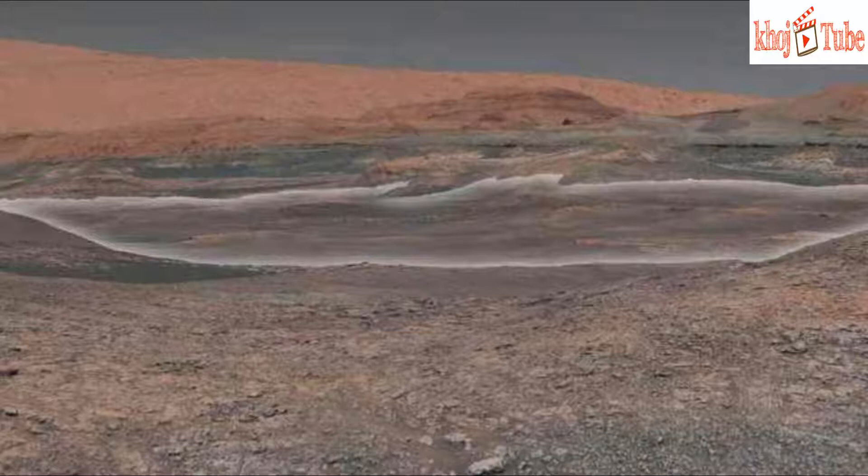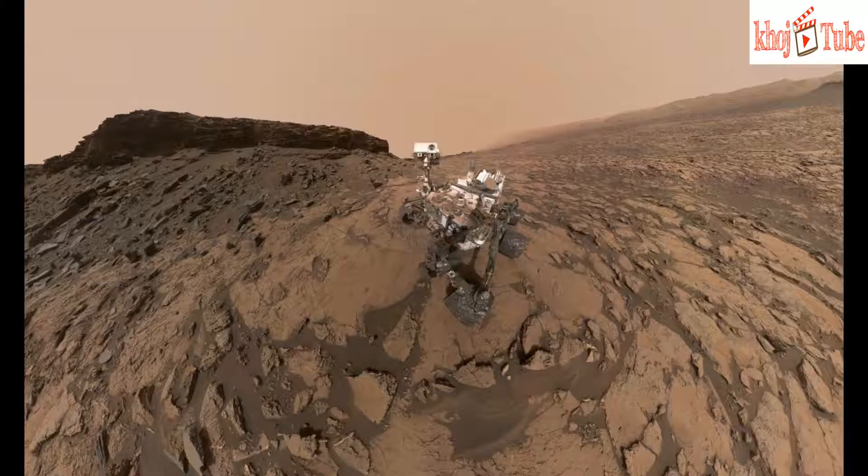Curiosity's science team is eager to analyze rock samples pulled from the clay-bearing rocks seen in the center of the image. The rover recently started testing its drill again on Mars for the first time since December 2016. A new process for drilling rock samples and delivering them to the rover's on-board laboratories is still being refined in preparation for scientific targets like the area with clay minerals.